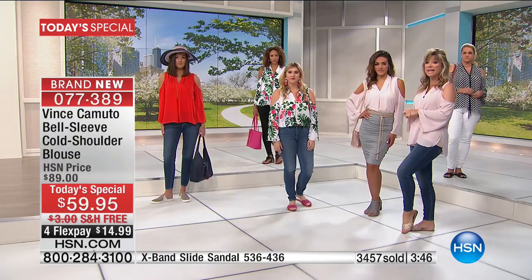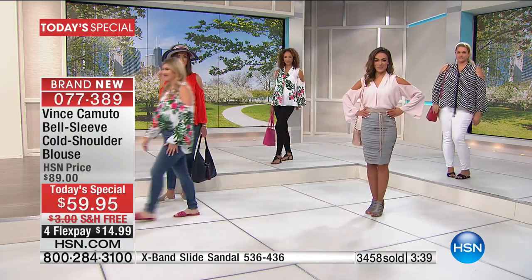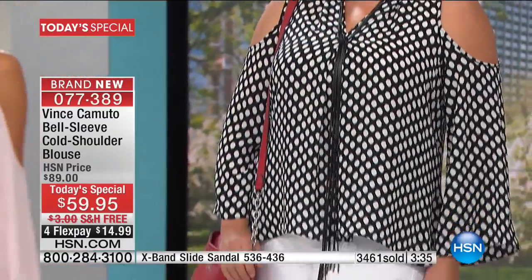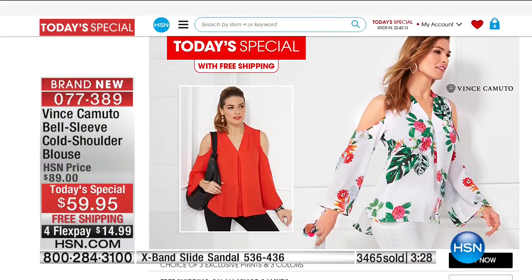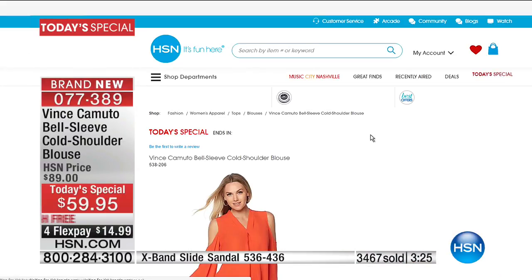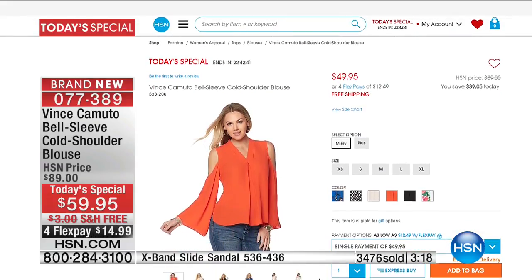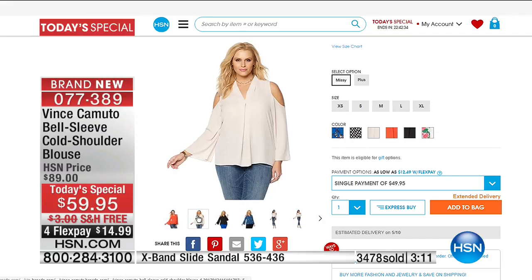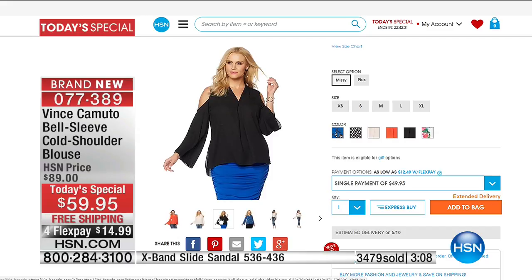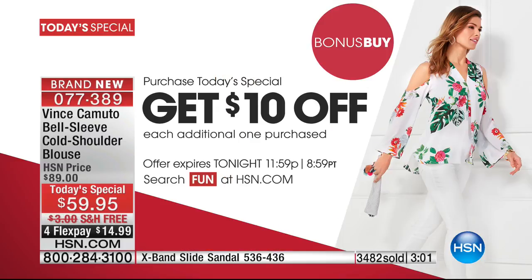If you can't decide on a color, we'll make it super easy — you can get a second one for $10 off, a third one for $10 off, a fourth one $10 off. Your first one you pay $59.95, your second one you pay $49.95. That's our bonus buy — only while quantities last. We see a lot of you ordering. We purchased 3,500 of these. It will be a quick sell in the hush pink or the ultra white Havana floral print.